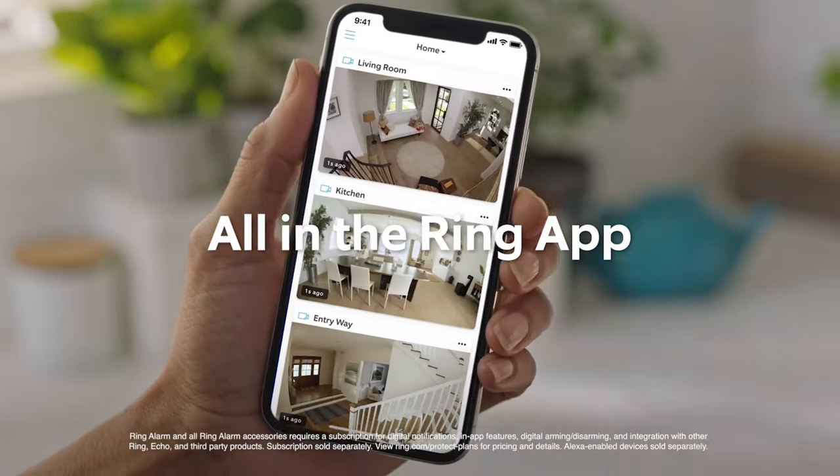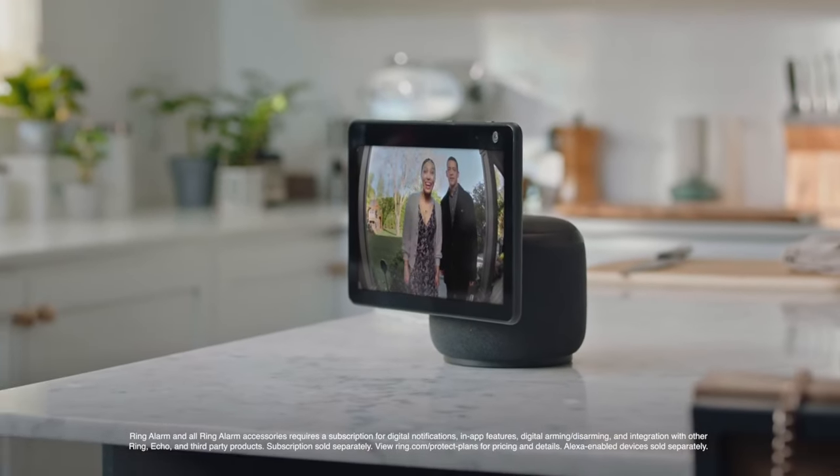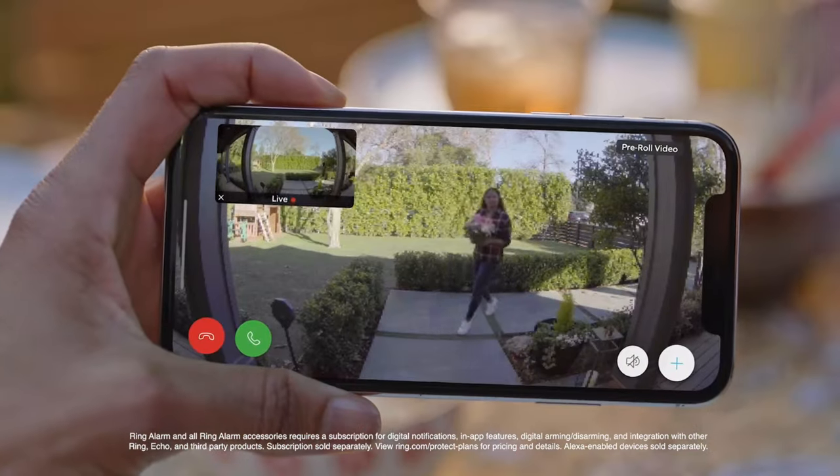Installation is a breeze with the Ring Video Doorbell 3. It can be easily mounted on any surface using the included tools and installation kit. The device connects to your existing doorbell wiring or operates on a rechargeable battery, providing flexibility and convenience.